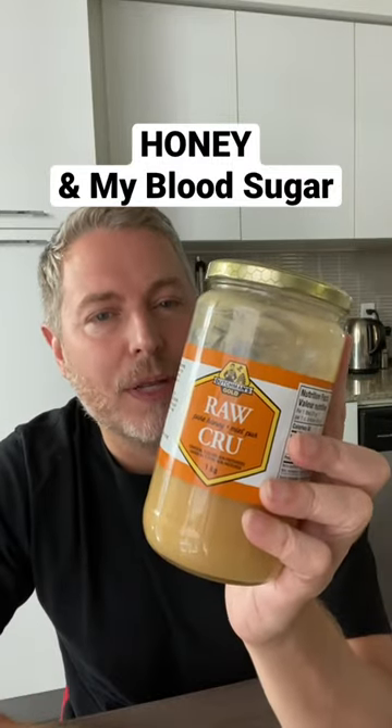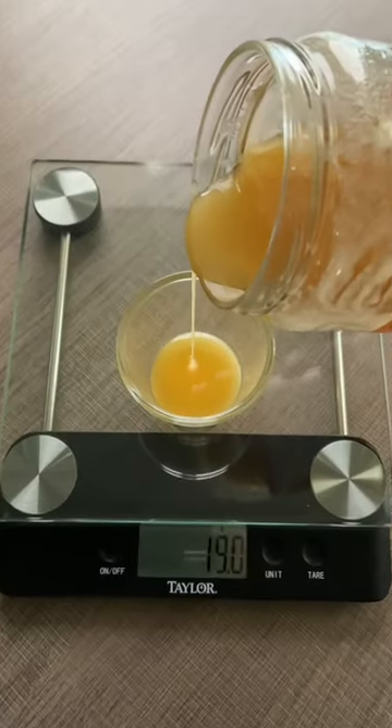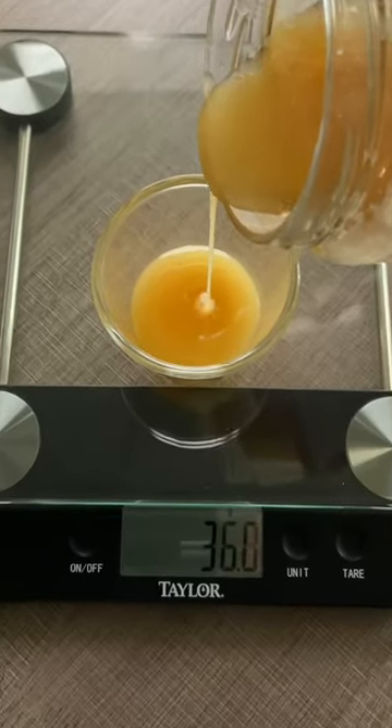Let's see what honey does to my blood sugar. This is exactly 39 grams of local raw organic honey. I love honey, and I've been getting a lot of requests to do this, so let's give it a shot.